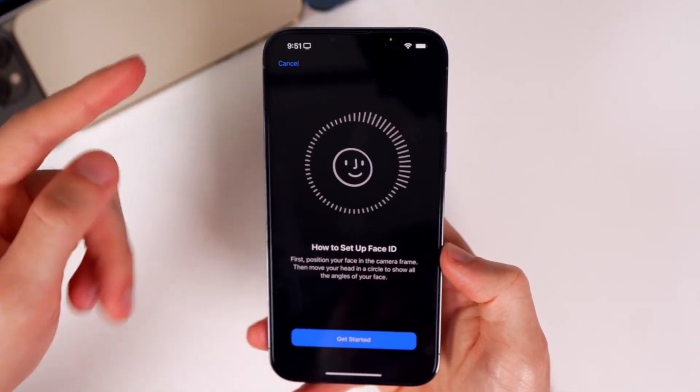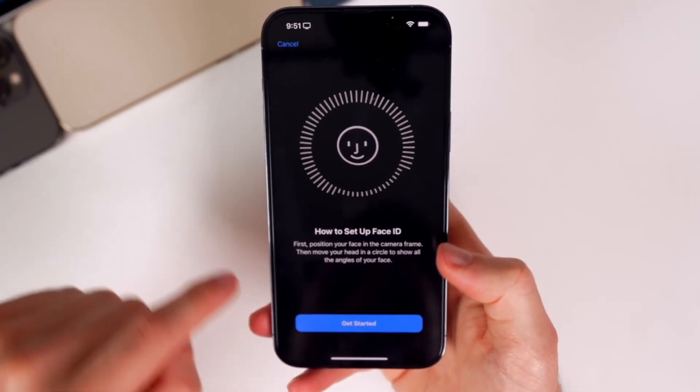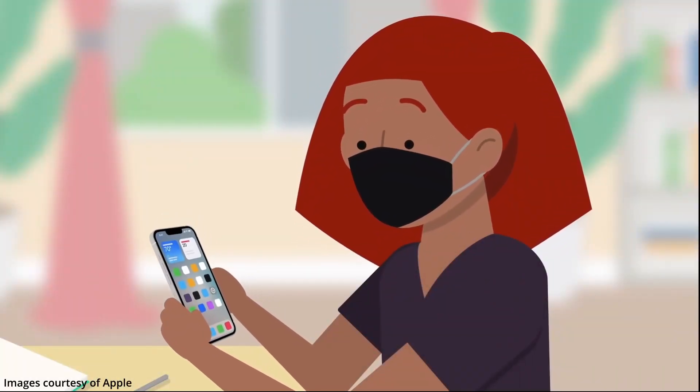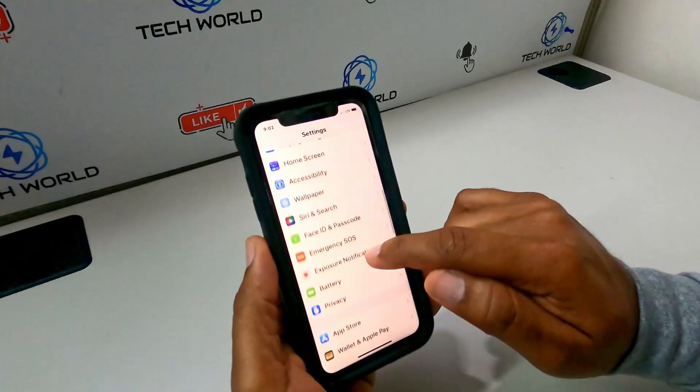After all that is set up, Face ID should unlock anytime you glance at the phone, even if you have a mask on.